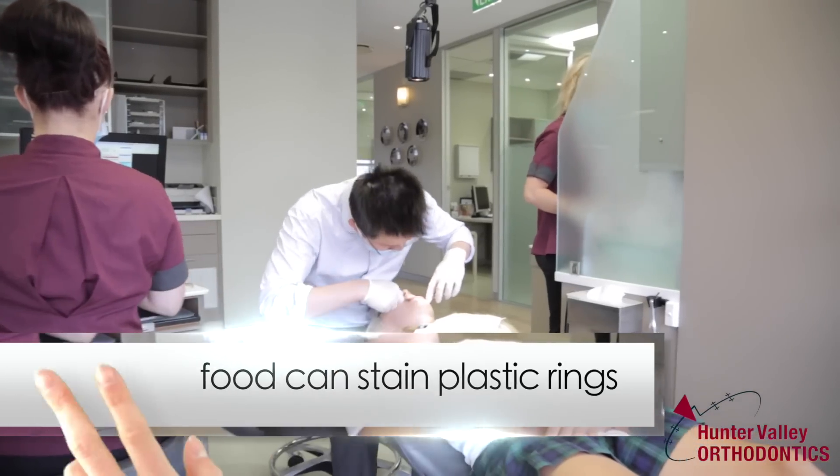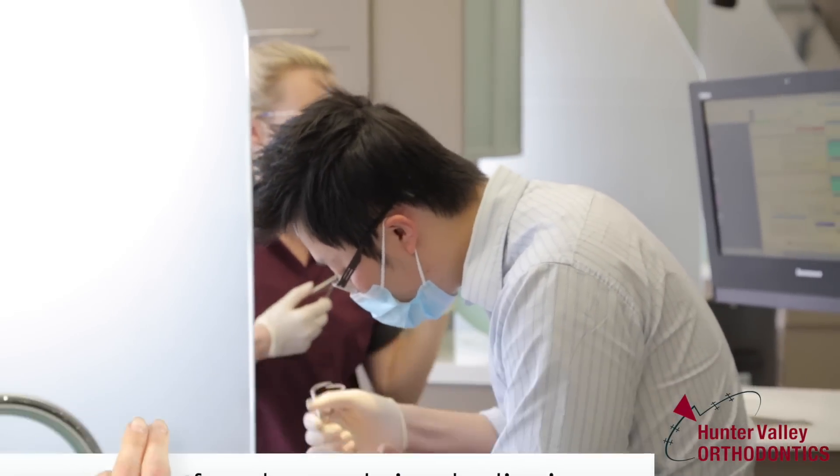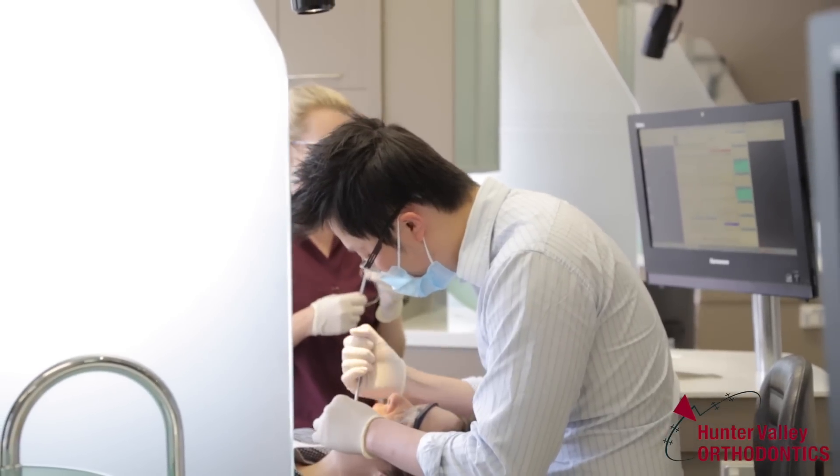With the staining of ceramic braces, the staining is usually associated with the plastic cover that goes around the brace, which can be changed every six weeks at adjustment.